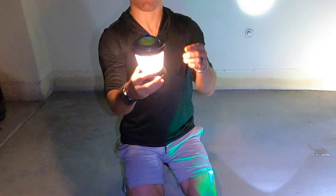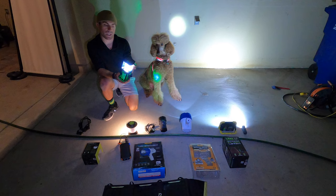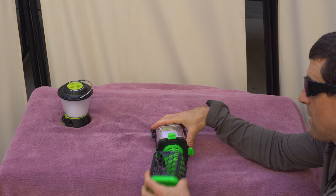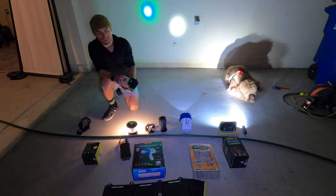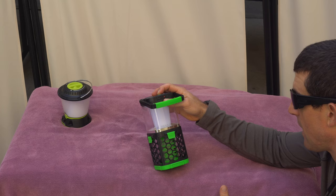This is a combination lantern and bug zapper. The reason I like this one so much is that it's USB-C rechargeable, so you're going to be able to transmit a lot more watts than with a regular micro USB. When you collect bugs in here, you can just dump them out because the bugs will be drawn to that special light and it'll zap them. It has three modes: light on, light on with the bug zapper, or just the bug zapper with the light off.